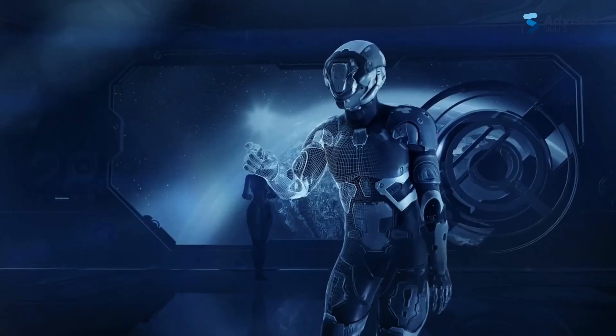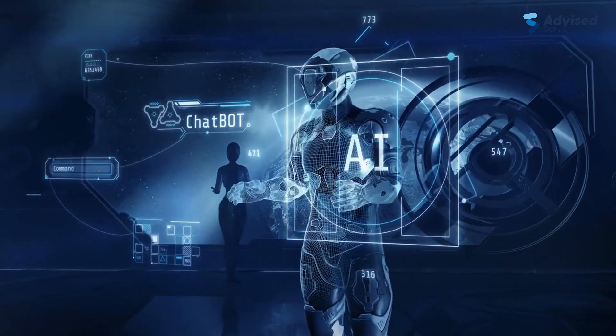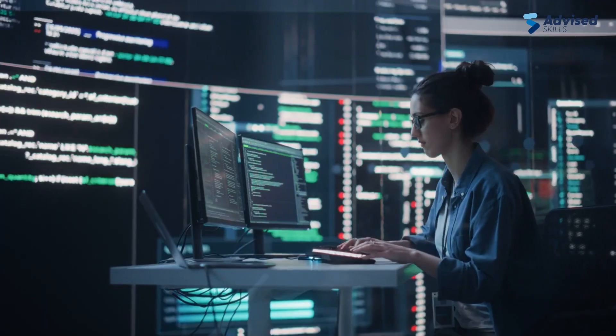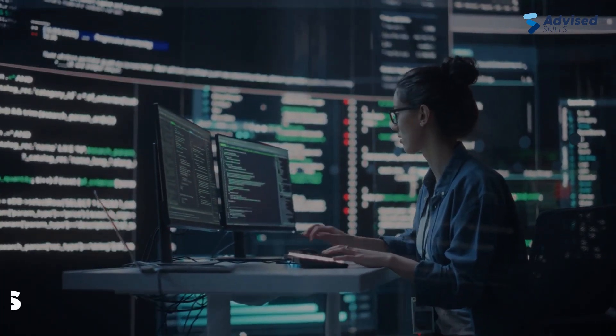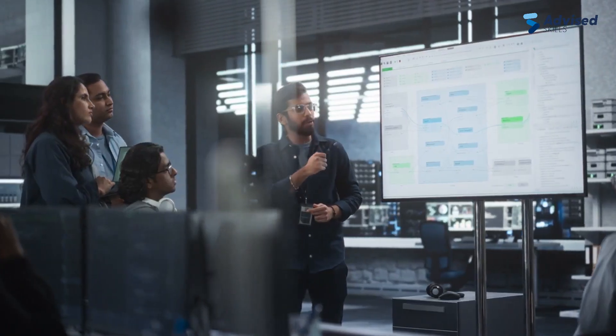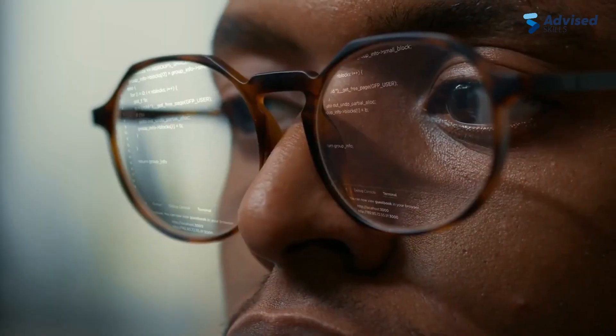What is AIOps? AIOps is a technology that combines artificial intelligence with IT operations to improve performance and efficiency. It uses AI technologies like machine learning and data analytics to analyze and automate IT operations processes. The AIOps Foundation training provides a foundational understanding of AIOps principles, techniques, and best practices.